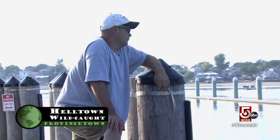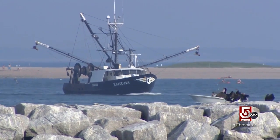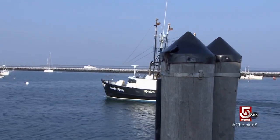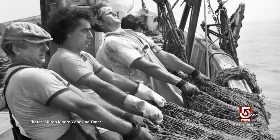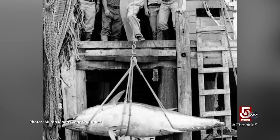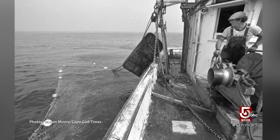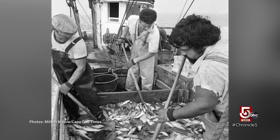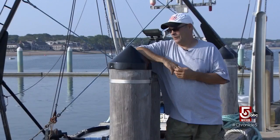Fisherman Bo Gribben, if not on the water working one of his two boats, is most likely waiting for his ship to come in on McMillan Pier in Provincetown. Every fisherman his age will tell you how great it was — fishermen were feeding America, and it was honorable work. He grew up on the water, with six out of ten kids in his class coming from fishing families. He first went out at age 10, started going regularly at 12, and says it was the best job in the world.